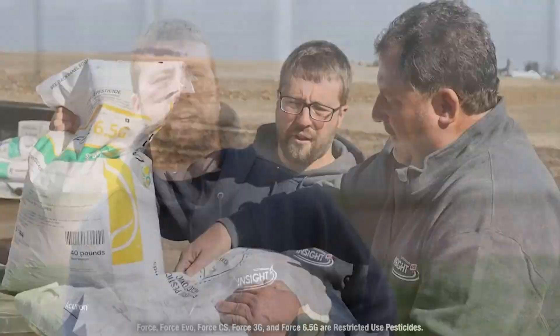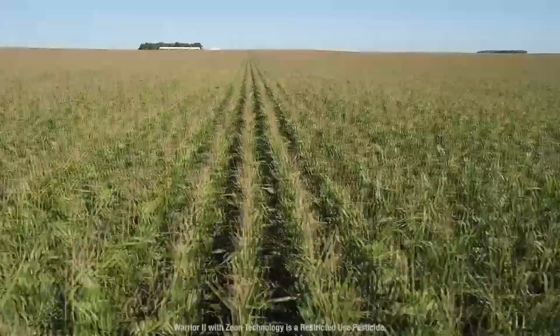We go and put that on all our corn on corn, and it's nice that now with the 6.5G, we're only putting on 2.5 pounds per acre, so it makes it so when we fill up the planter, we can plant for almost a full day without having to put insecticide back in. We also go and use Warrior, which is a Syngenta product, and fly that on when we fly on our fungicide to go and kill the corn rootworm beetles that are out there.